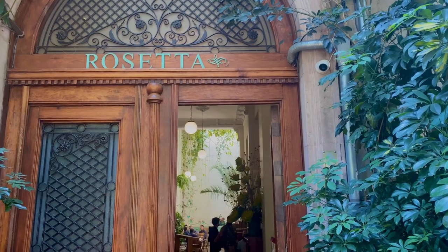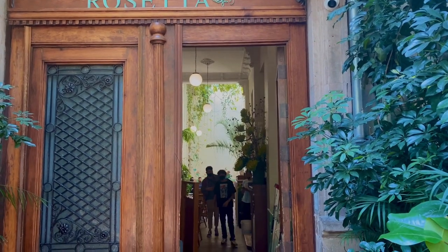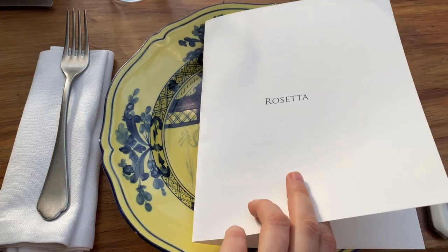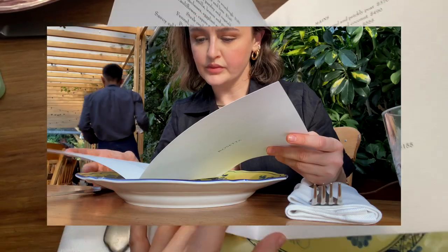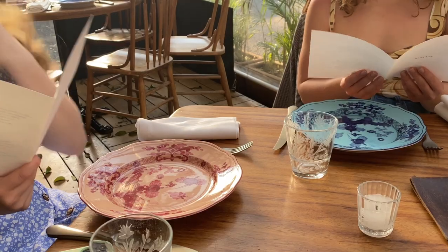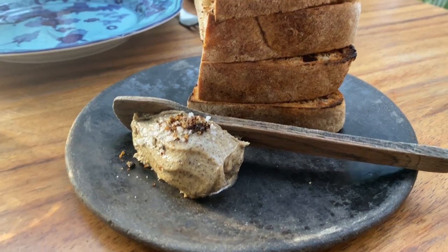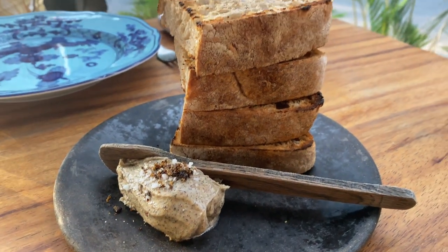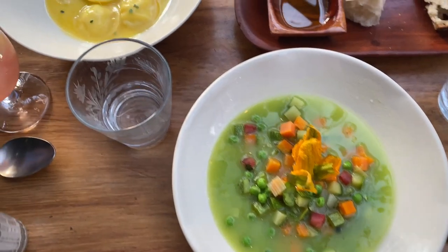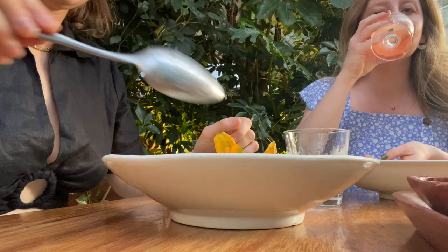I am so excited to talk about Rosetta, guys — this is a must-eat. It was my favorite place the entire time we were in Mexico City. Here's a glimpse inside of the menu; you cannot go wrong with any dish — it was absolutely phenomenal. I highly recommend you get the sourdough bread — there is a little treat in the butter, so let me know down below if you can guess what's in it. Here's a glimpse of some of the dishes we had for dinner: looks like some soup, some pasta, and some meat.